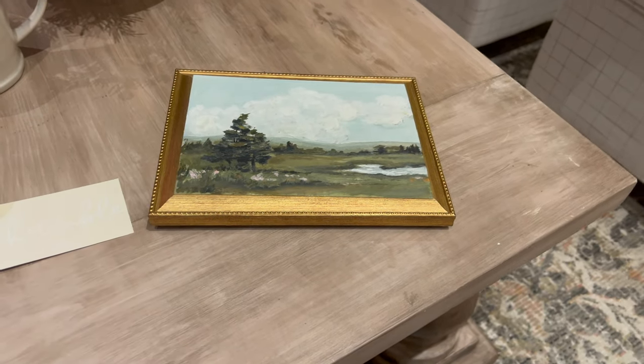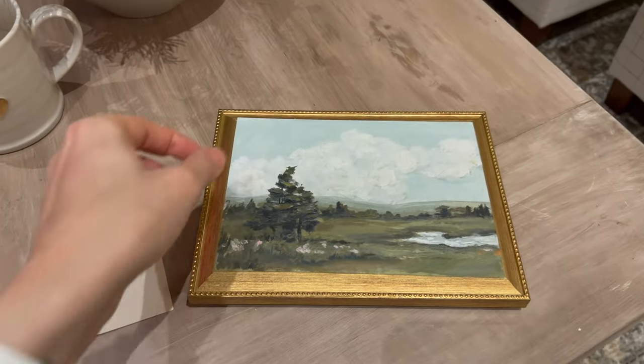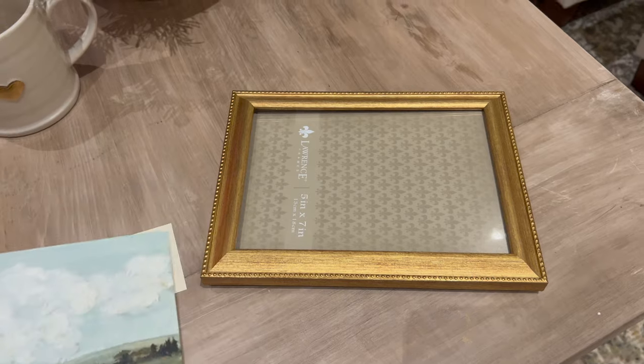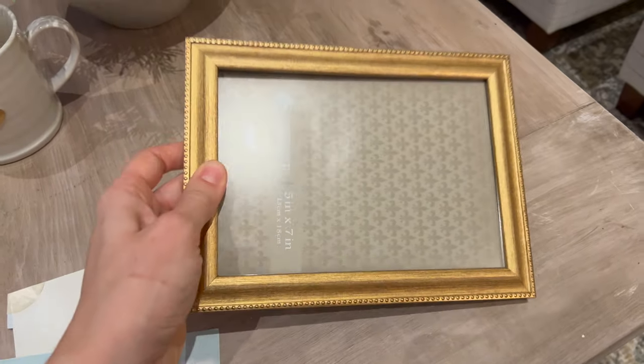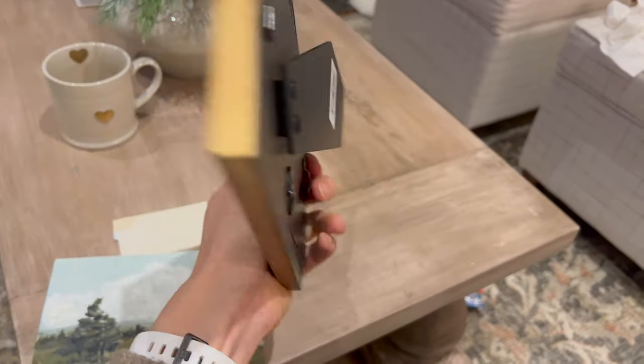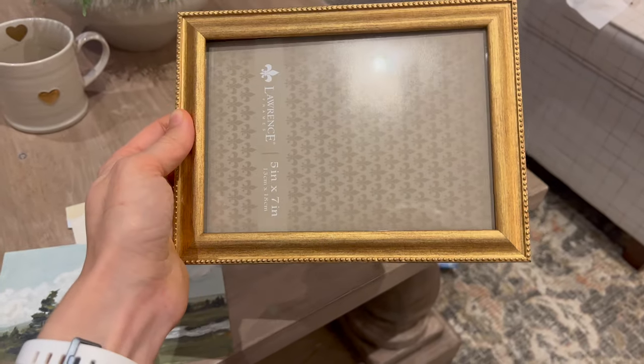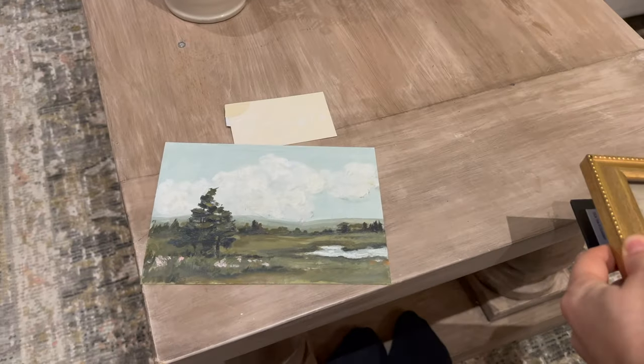So I ordered this frame from Amazon, and it's one of my favorite frames. I believe it's the same one that Cali from Home on Harbor really likes as well. I have a smaller version in the powder room right now, and I will link that for you as well as their small business.